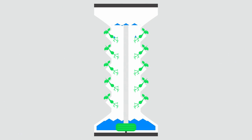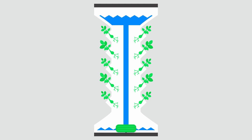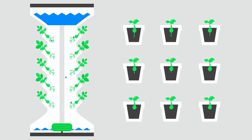Once all the nutrient-rich water falls through A Tree's trunk, it's recirculated with the plant's built-in foot pump, so no electricity is required. Automatic irrigation is also available. Plants absorb water and nutrients through their roots while their leaves reach for the sun's energy — this is called photosynthesis.